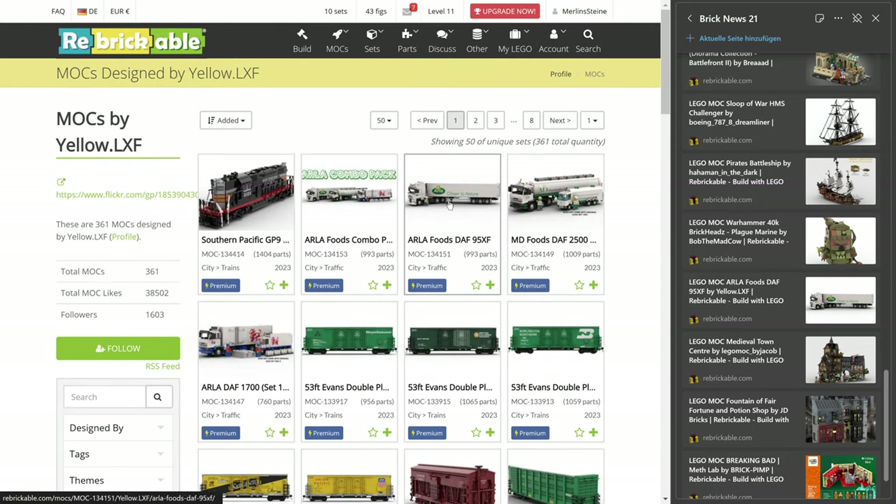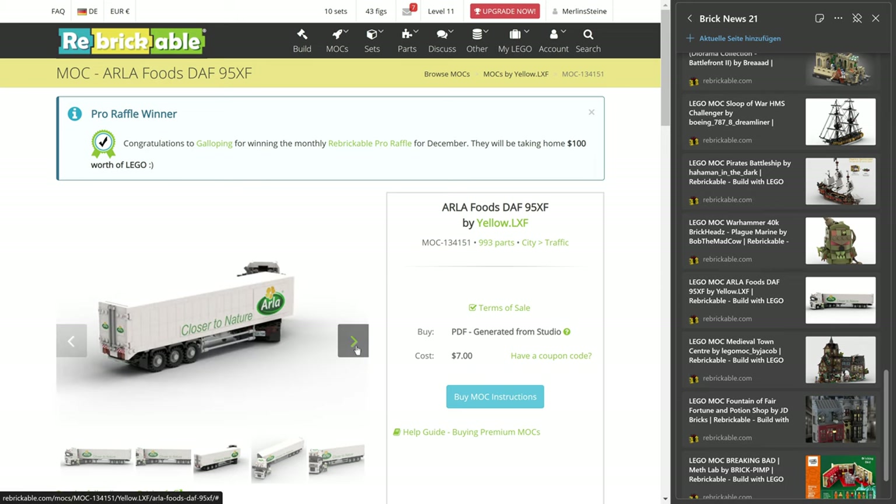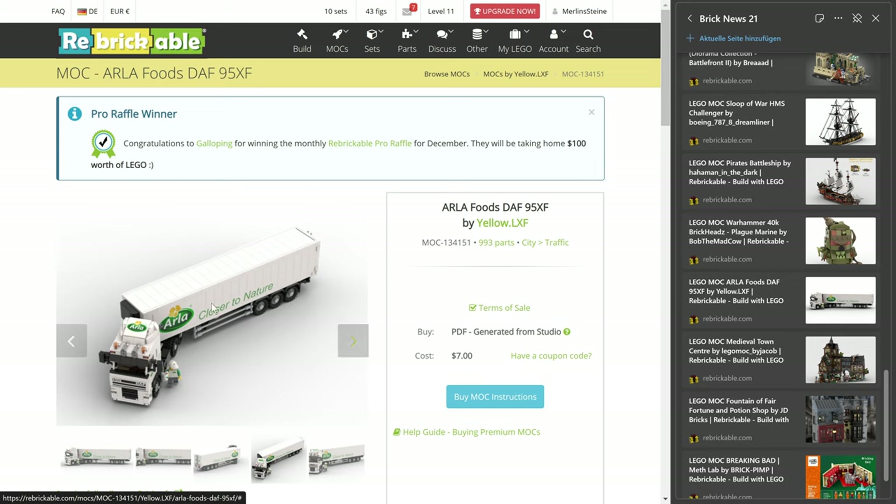This one I just picked out is the Arla Foodstuff 95XF — actually I don't know what this is, I mean it's a DAF. I don't know much about trucks. Nevertheless, it's like an 8-stud or more like a 10-stud wide truck, so I guess you'll be in trouble a bit on regular Lego streets. But it's just very well done. Obviously you need a couple of prints to make it really complete, but if you're willing to do that, I think you have an amazing design here. It's $7, and I think you can also buy several of them together in a package deal.